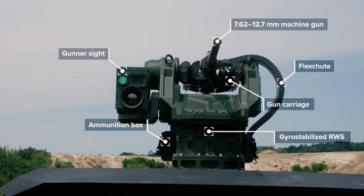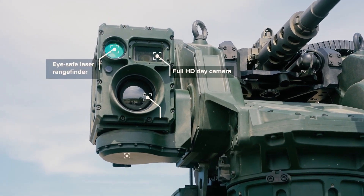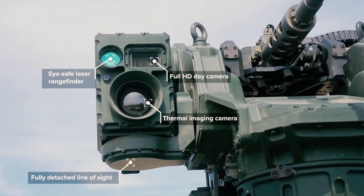The modular design allows for the integration of 7.62mm to 12.7mm machine guns and 30mm to 40mm grenade launchers, compatible with both NATO and Eastern standards.